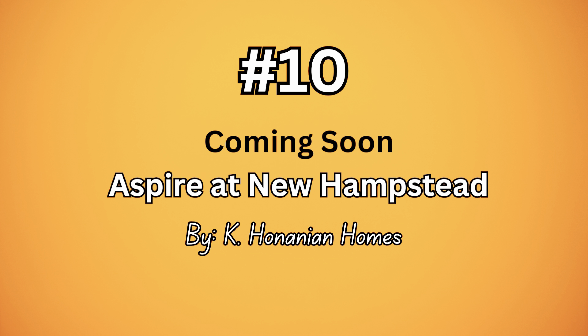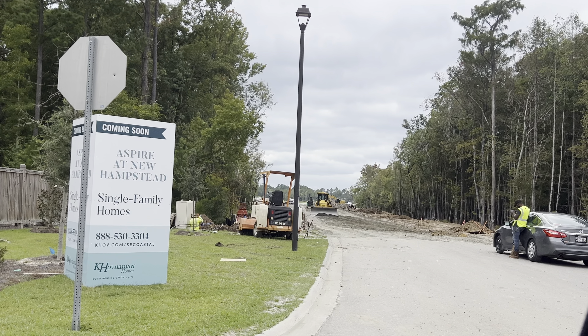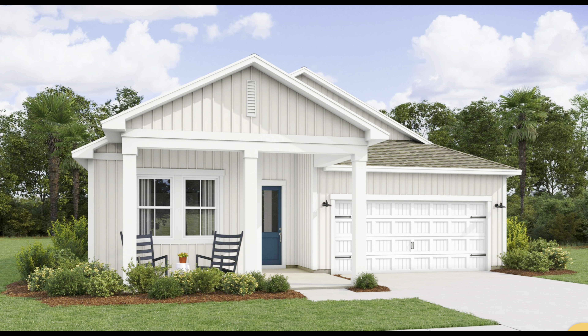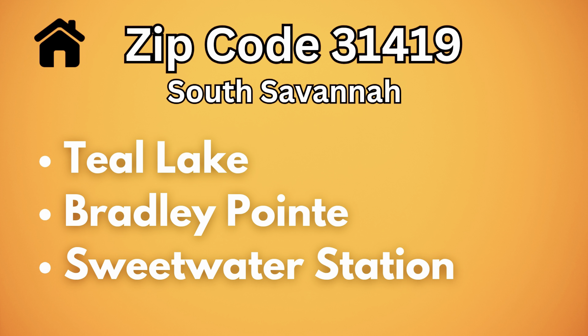Number ten is Aspire at New Hampstead by K. Hovnanian Homes. I don't have much information about it, but it's going to be similar to the other ones with probably the same HOA. That's one of the floor plans they're going to be offering. I don't have details about the price range, but at least that's what you can find on their website.